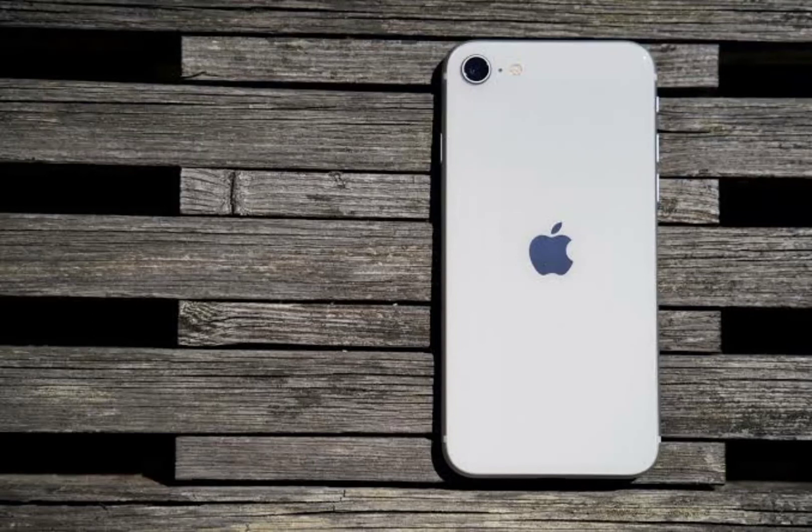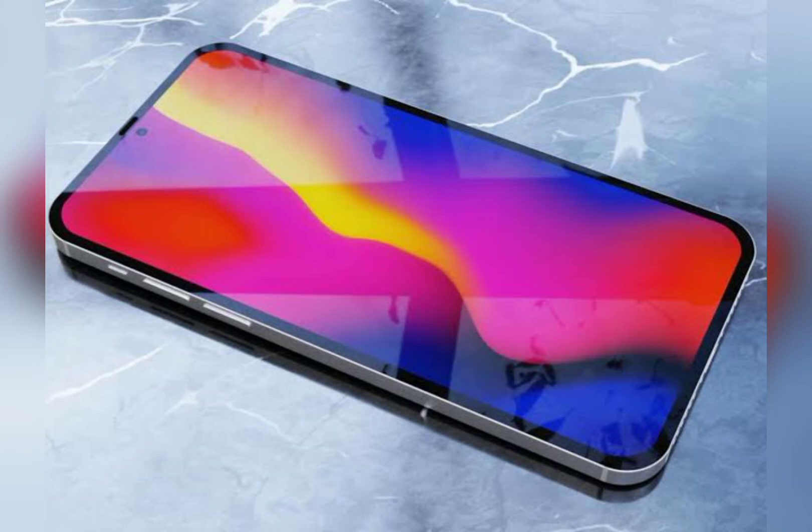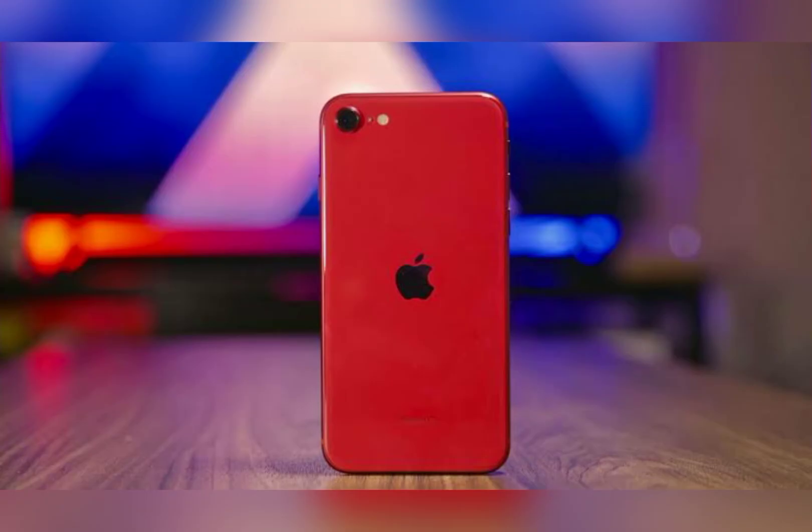According to received information, Apple suppliers will begin producing display panels for the third-generation iPhone SE this month, with hardware of the device likely to start in March, according to information shared by display industry consultant Ross Young. Based on this production schedule, Young believes the third-generation iPhone SE is likely to launch in the second half of April, or perhaps in early May at the latest.